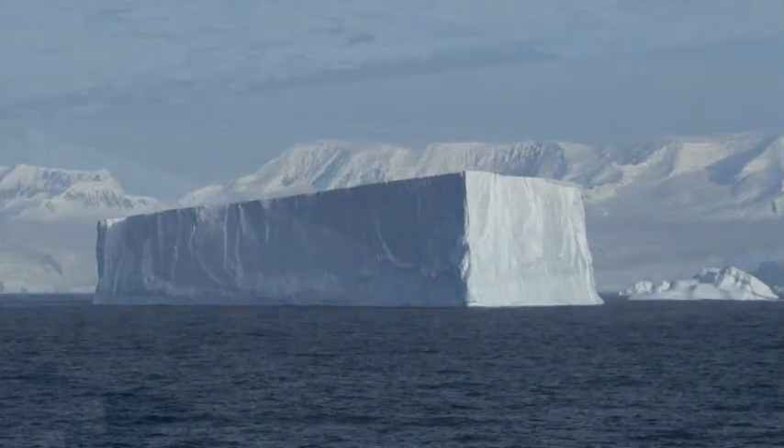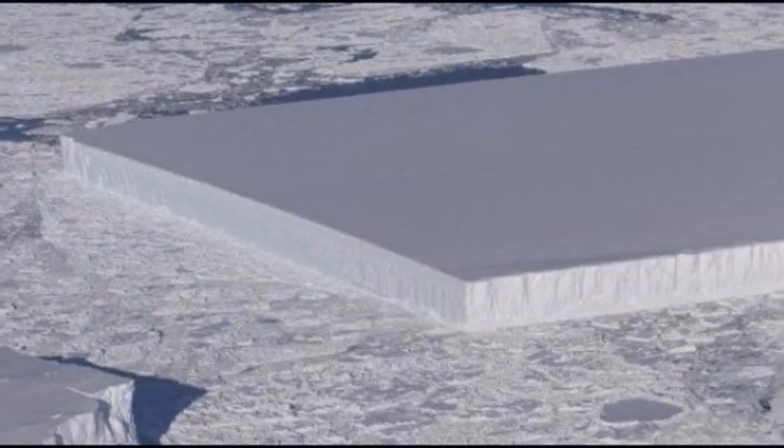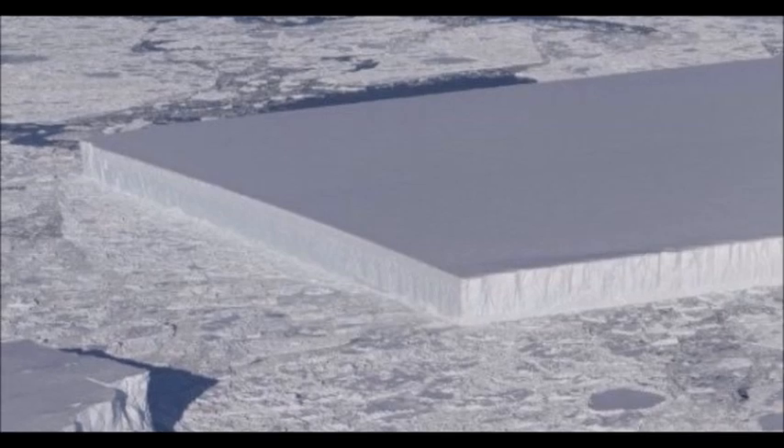Despite appearances, the iceberg in the photograph is actually several miles across and most of it is submerged under the water. The part you can't see is likely to be shaped much like a regular iceberg. Also, despite its flat surface, the iceberg is probably quite fragile and would break if you walked on it.